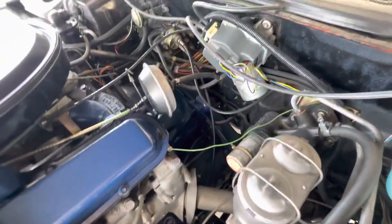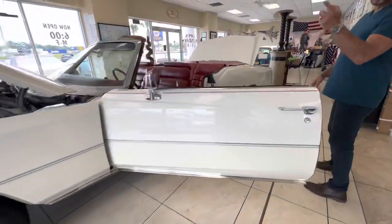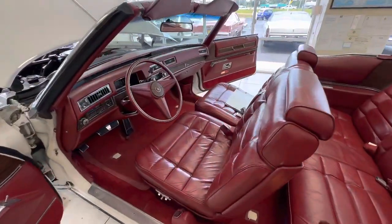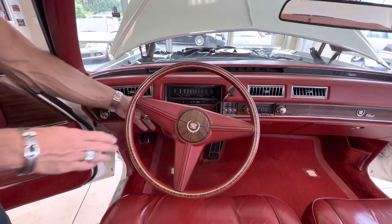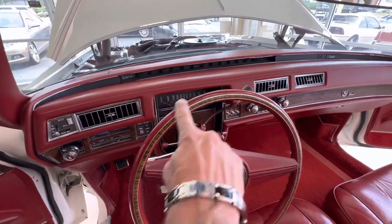So now let's walk around to the interior, to the driver's side. When we do the driving video, we'll put the top up, as I mentioned in the exterior walk-around video. Beautiful red leather interior, beautiful dash, no cracks. These steering wheels are notorious, especially in a convertible, for the faux wood failing and getting cracks on it.